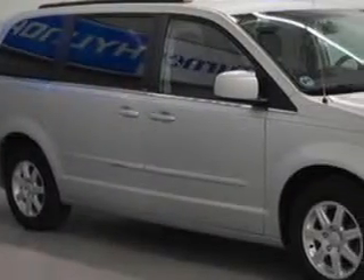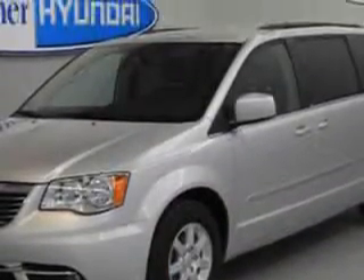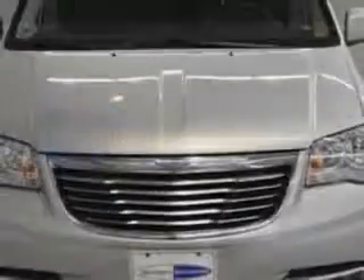Alan Turner Hyundai knows you want more in a car. You have a purpose for your vehicle. You will love this bright silver metallic clear coat 2012 Chrysler Town & Country, equipped with a 6-cylinder engine and an automatic transmission.